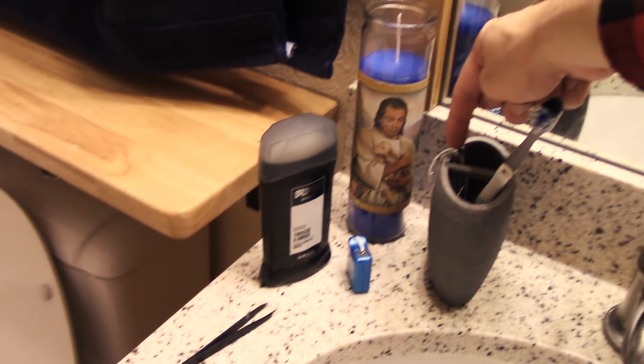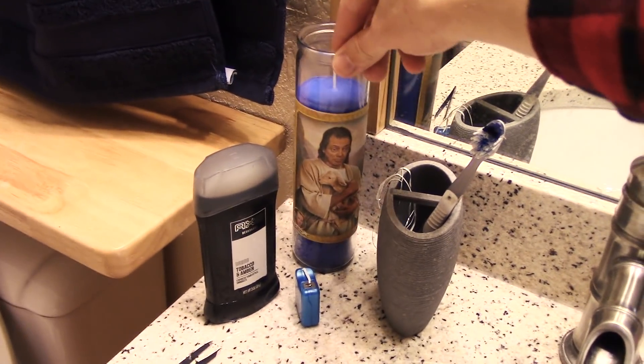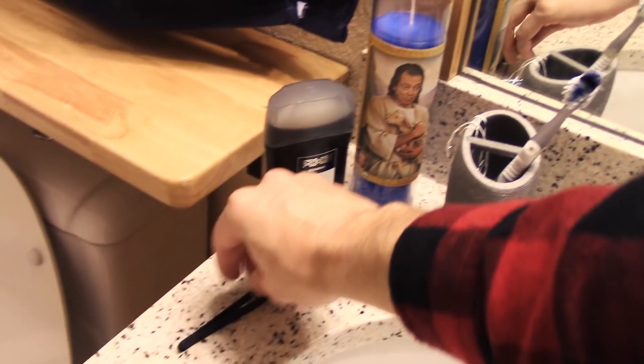Toothbrush. Floss — you can use one piece of floss multiple times. There's my towel. There's my toilet. Maybe it's nicer to have this closed, but I usually leave it open mostly so it can dry better.